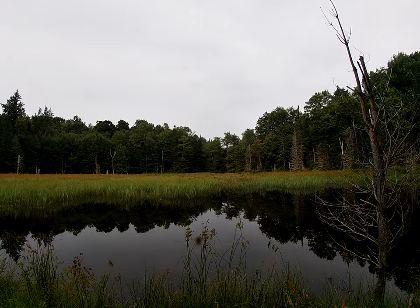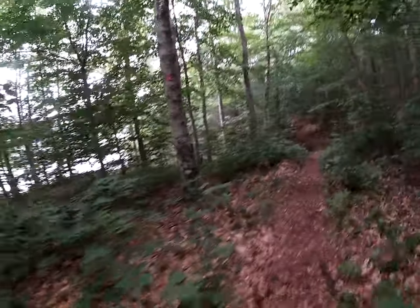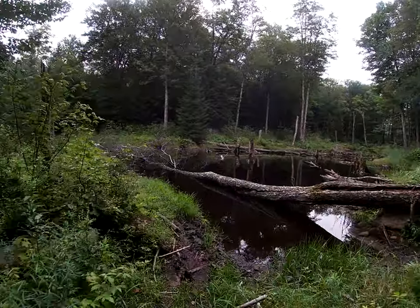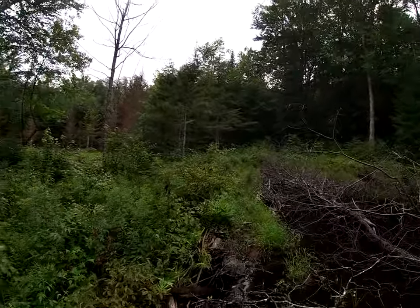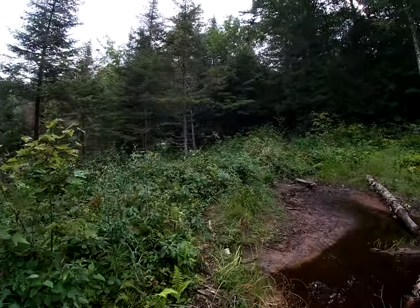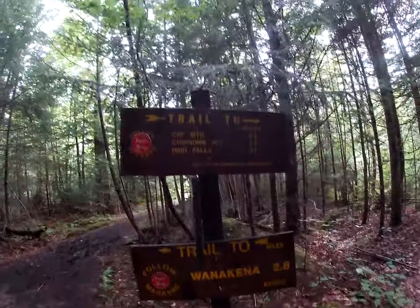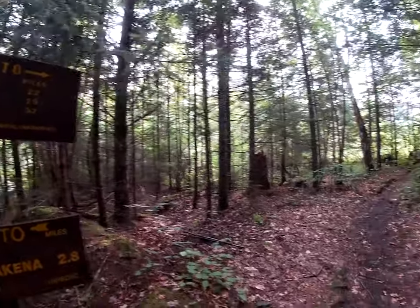The other trail goes toward the end of Wanakena right around there, through those trees. Nice camping by here — somebody had that decked out. We're about 2.8 miles in according to the sign. A pretty good time, just about an hour, a little less. I'm going to keep going. It's been a pretty nice little trail through the woods.